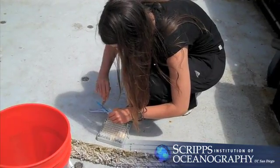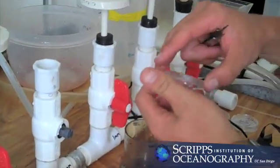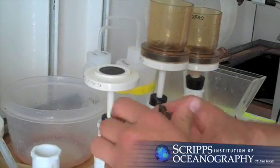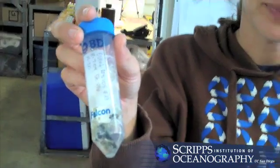The Scripps researchers extracted samples from the debris and will spend several months studying and analyzing their content. SeaPlex researchers hope to publish their findings in the months ahead and contribute to a greater understanding of not only the size of the garbage patch, but how debris may be impacting the region's biological inhabitants.